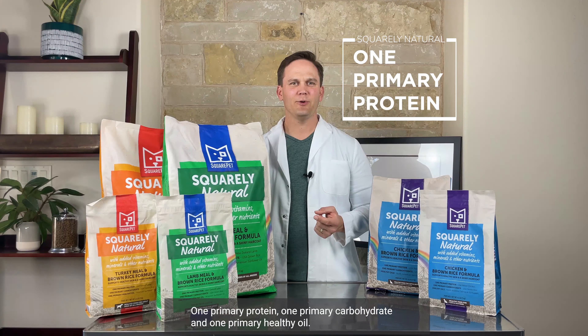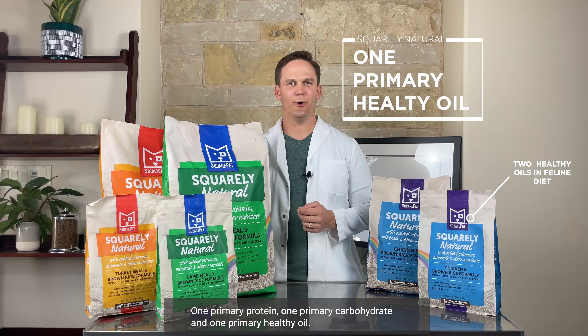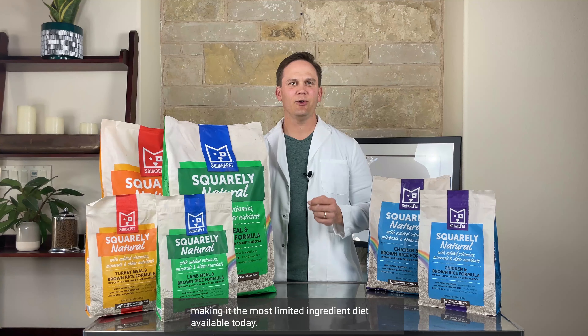Have you ever noticed that some limited ingredient diets contain 8, 10, 14, even 20 ingredients? Squarely Natural is a true limited ingredient diet that essentially contains three ingredients: one primary protein, one primary carbohydrate, and one primary healthy oil, making it the most limited ingredient diet available today. Limiting the amount of ingredients we feed to our pets helps to not expose them to ingredients they may be sensitive to.